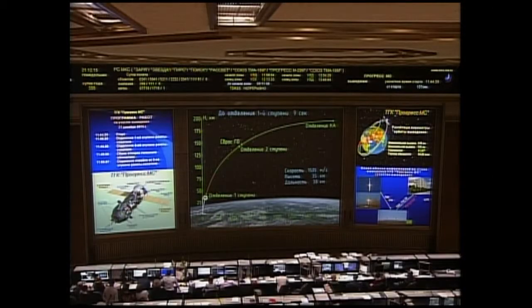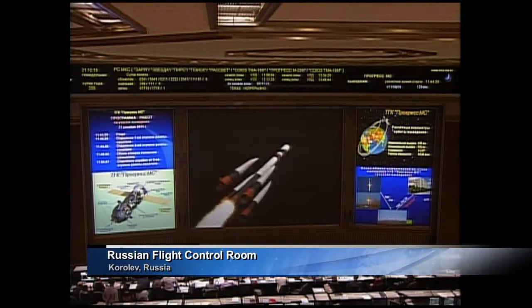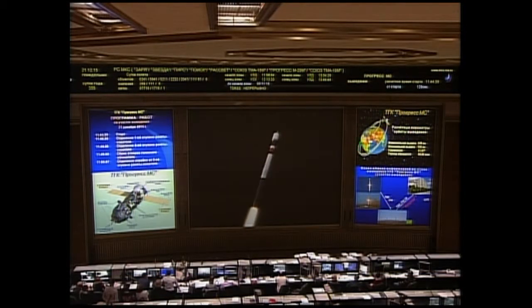All first stage engines performing nominally. Yaw, pitch, and roll of the vehicle all reported to be nominal from the blockhouse in Baikonur. First stage separation is now confirmed. The jettison of the four strap-on boosters on the Soyuz has been completed. The Soyuz is traveling at about 3,400 miles an hour — that's the Soyuz booster with the Progress resupply vehicle on top.